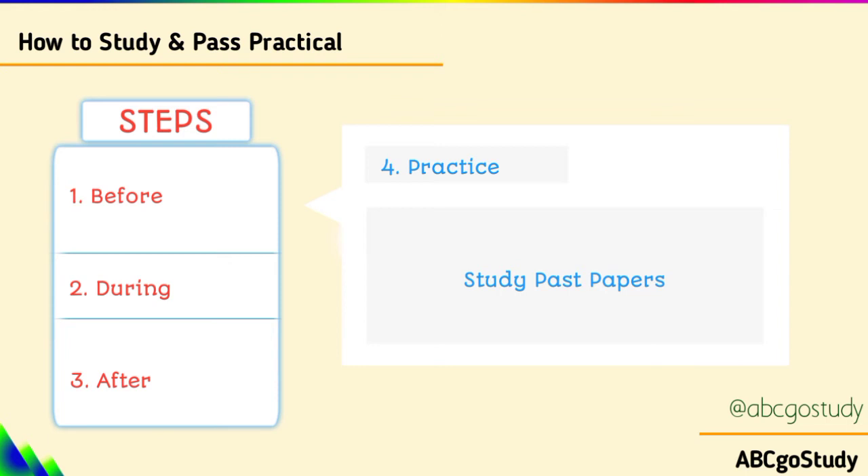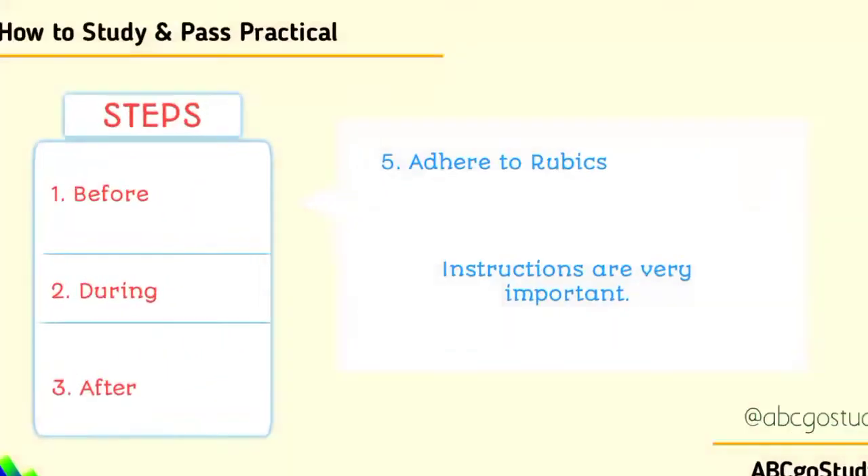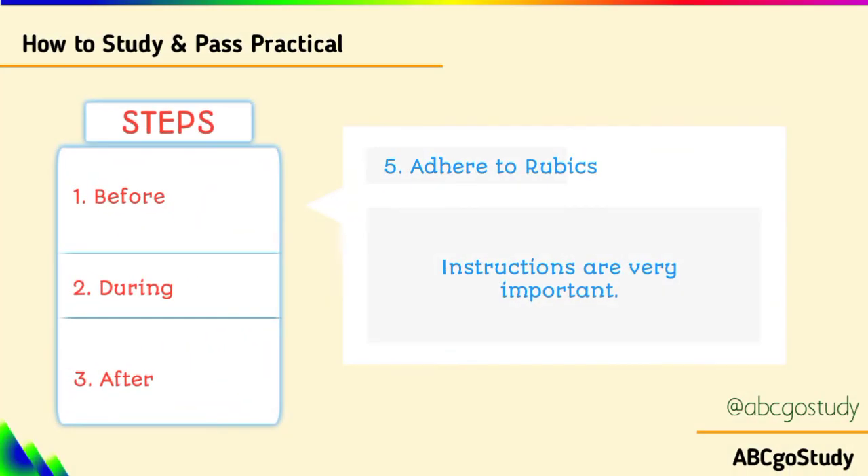The next point is during the examination — this is very important. Even if you've studied before the examination, during the examination is essential because this is when you reproduce what you have. The first thing is to adhere to rubrics. Some persons will not adhere to rubrics. What do I mean by rubrics? The instructions that the examiners give you. You have to read the question sheets to understand the instructions first.